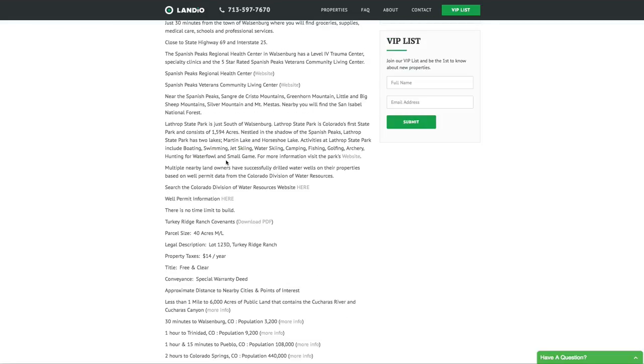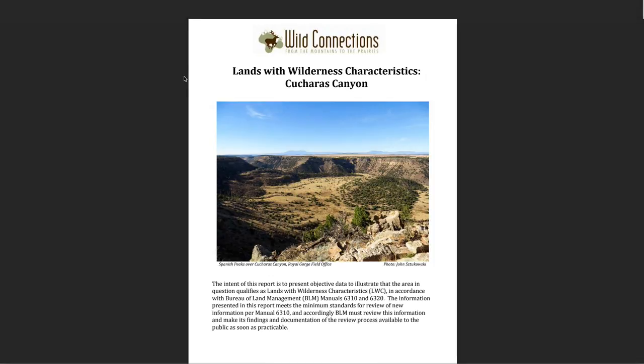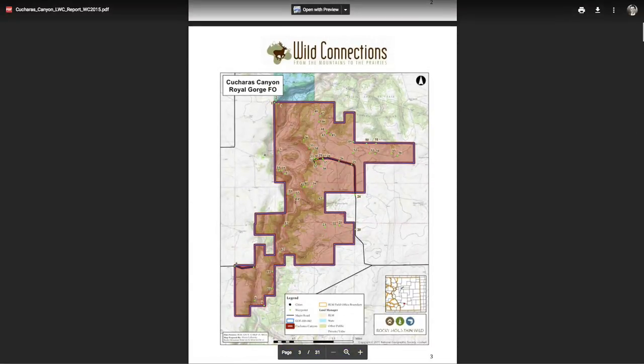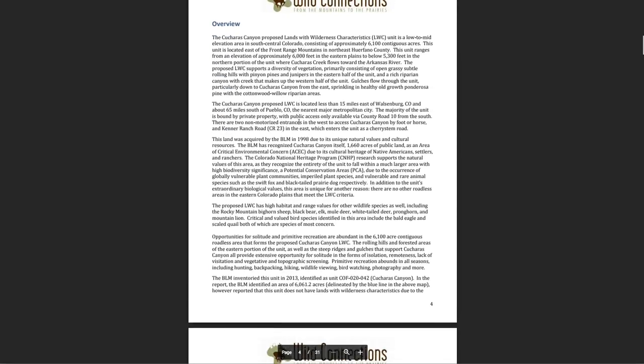Here's the link to download the Turkey Ridge Ranch Covenants. Many nearby landowners have drilled water wells on their properties. Here's information about water wells from the Colorado Division of Water Resources and well permit information. There are also links to nearby points of interest and nearby cities. This link will take you to a 31-page report produced about that 6,000 acres of public land right across the street from the property — it's a really good resource with lots of information.